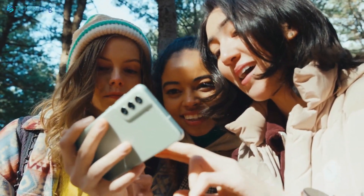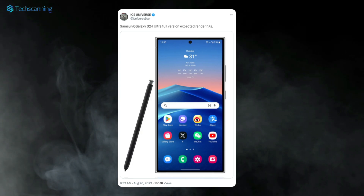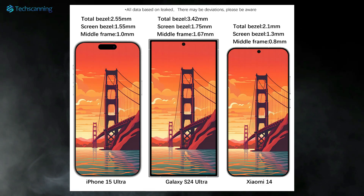This is even slimmer than the most expensive model of the lineup, the Galaxy S24 Ultra, which is rumored to have a 3.4mm bezel and middle frame area. Though not the slimmest in the industry, it's fairly slim to give it an elegant look.